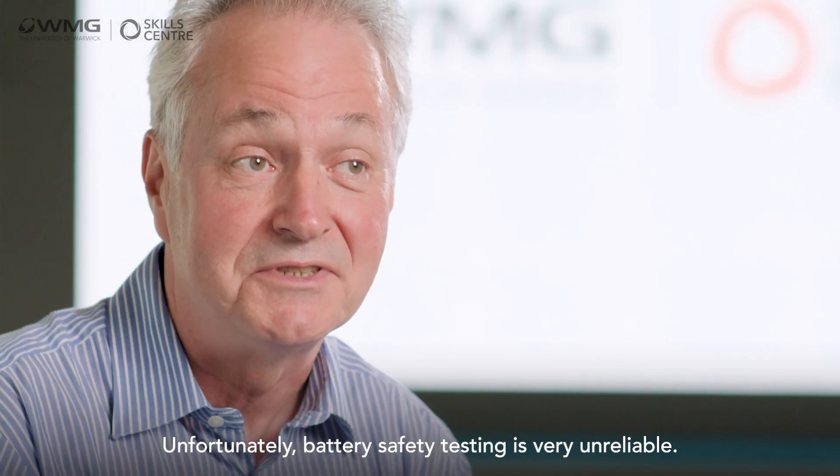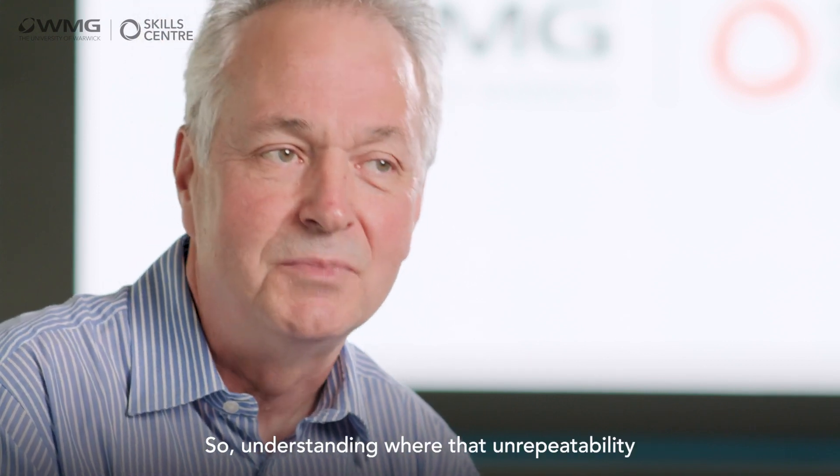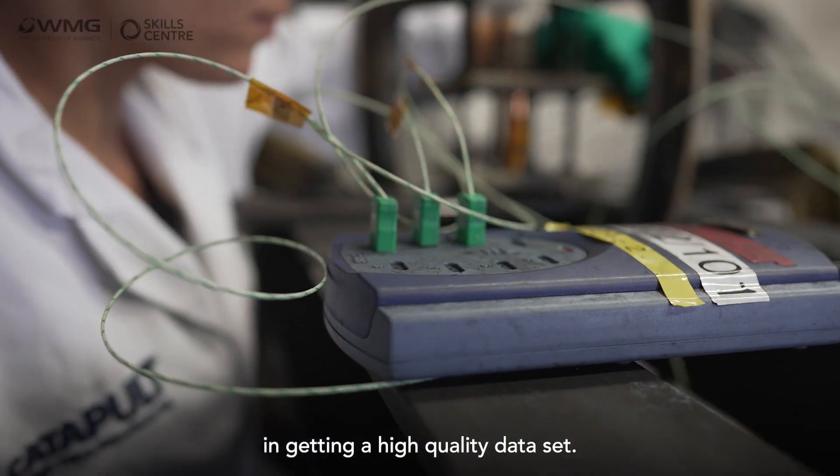Unfortunately, battery safety testing is very unreliable, so understanding where that unrepeatability or unreproducibility comes from is pivotal to getting a high-quality data set.